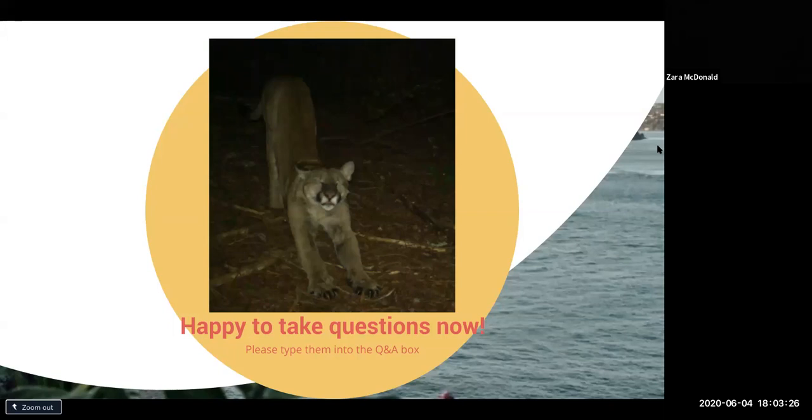Yolanda asks: do you work with universities or other labs to run these samples? Yes, we do. I have colleagues from my postdoctoral fellowship at Oregon State University who we're collaborating with for our genetic work. We also work with San Francisco State University for Lyme disease work they're doing, and the Brashears Lab at UC Berkeley — we often share some data with them as well.